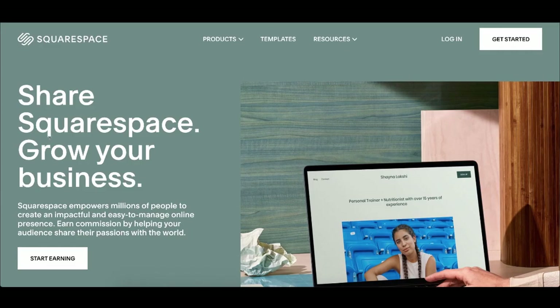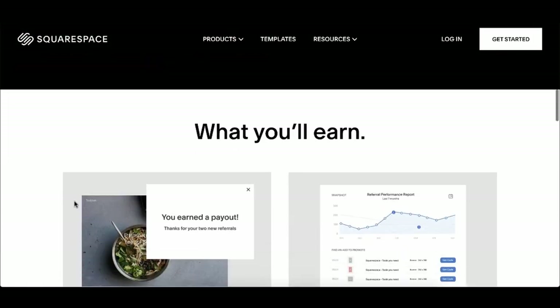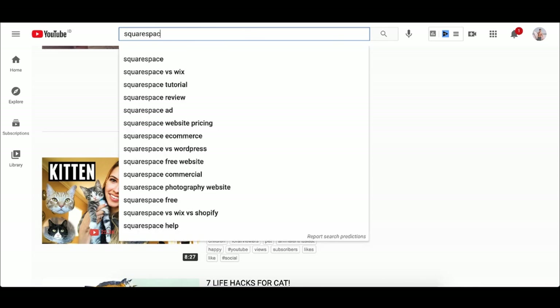Another way to make money with Squarespace is by becoming an affiliate. The demand for building websites is only going to grow as more people transition from a nine-to-five to an online business. If you start creating content and recommending Squarespace to people, you can literally get hundreds of dollars for people signing up and becoming a Squarespace customer. You don't have to beg for clients — you just create content. For example, if I type in 'Squarespace' on YouTube, thousands of people every single day are searching for Squarespace tutorials. There are 169,000 people looking for this every month and 73,000 looking for a Squarespace tutorial, and the competition is very, very low.